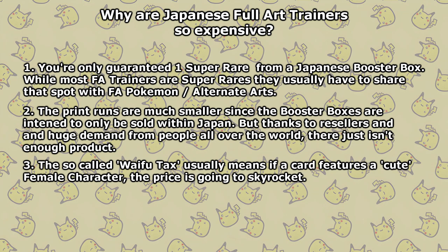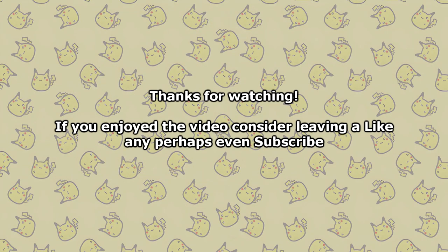The third reason is the so-called waifu tax — a term commonly used for a female Full Art Trainer that's super expensive. While I can't really comment on that since I don't have the insight necessary, it is no secret that characters like Lily are incredibly popular in Japan. By the time this video goes up, Clay Burst will have released together with the Iono Full Art, and I'm really curious to see just how high that price will go. If you enjoyed this video, a like would be greatly appreciated. Consider subscribing for more awesome content in the future. See you in the next video, take care.